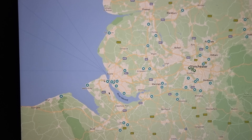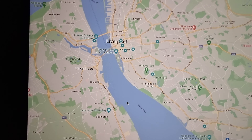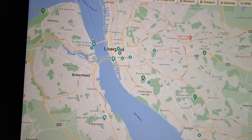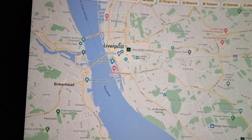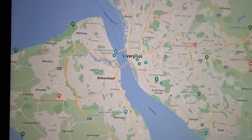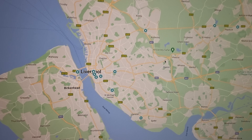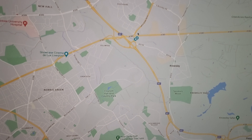Now look what happens when we zoom in to Liverpool — they keep appearing: one, two, three, four, five, six, seven, eight, nine, ten — two there — eleven, twelve.